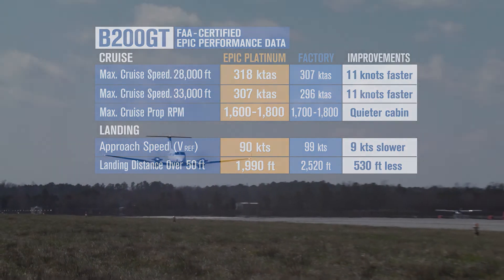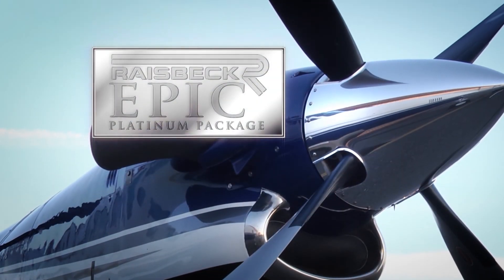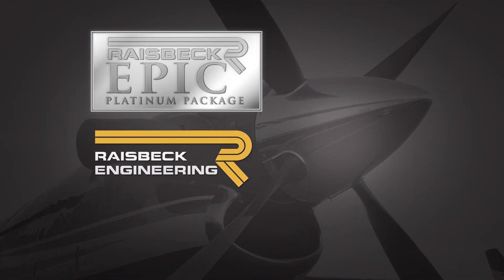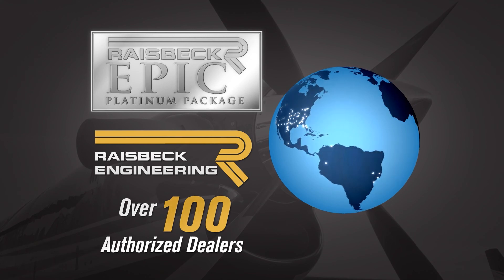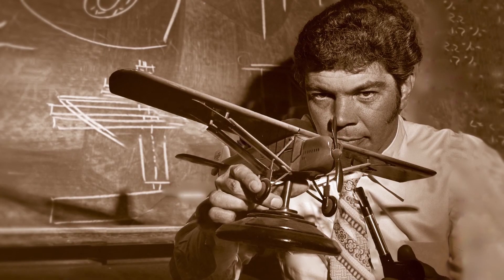Want to make your King Air the fastest and most dramatic on the runway? The only choice is the Raysbeck epic platinum package with swept blade turbofan propellers. You can get all of our systems in the epic platinum performance package installed at our global network of over 100 authorized dealers. Raysbeck Engineering continues the tradition of its founder, James D. Raysbeck.